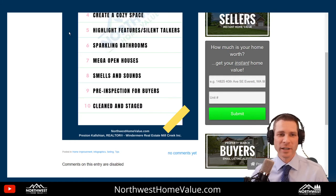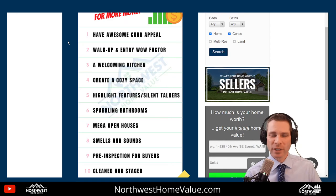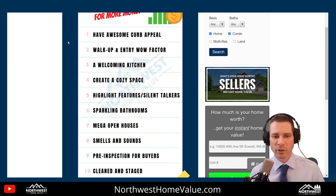Number 4: a cozy space. It's great to have a space where a buyer can imagine themselves relaxing in the house — reading a book, watching TV, playing games, the kids playing. Different properties have a different way to stage this area, but definitely create some kind of cozy space. A warmth to the home makes for a warmer showing and a better feeling as buyers walk through.